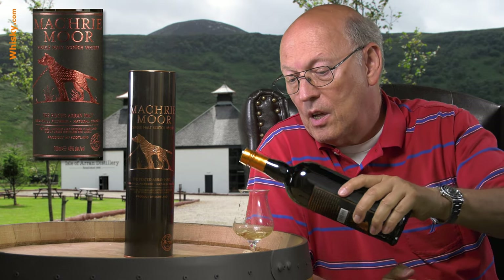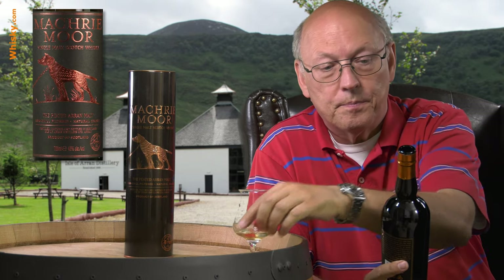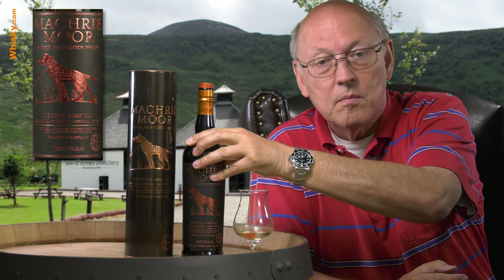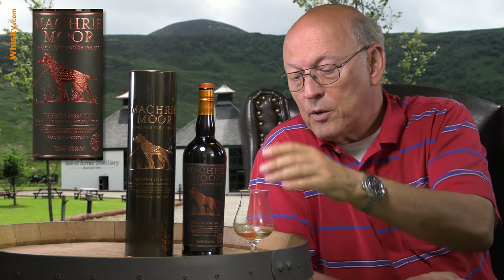There's always the question of how much smoke is in a bottling, and here they write it on the back. They say peating level 20 ppm. 20 ppm is medium — the very light ones have 8 to 10 ppm and the hefty ones have 40, 50, up to 100 or even more. From 10 to 35 ppm, including 35, that's called medium peated. So this is just at the medium level.